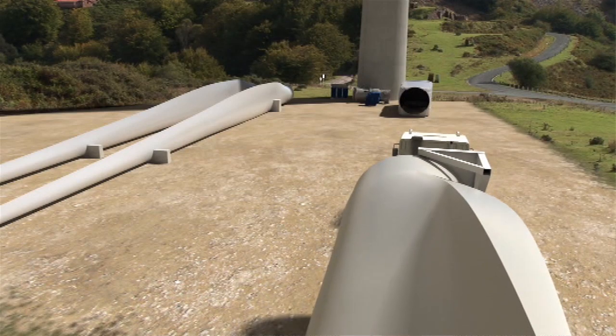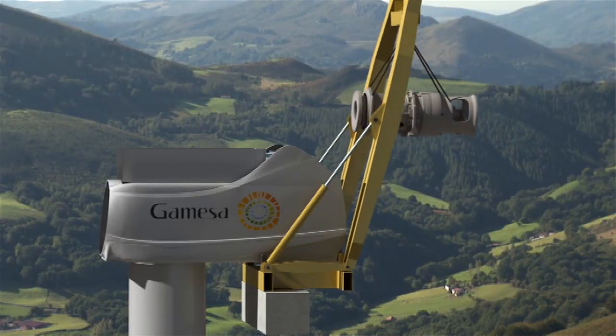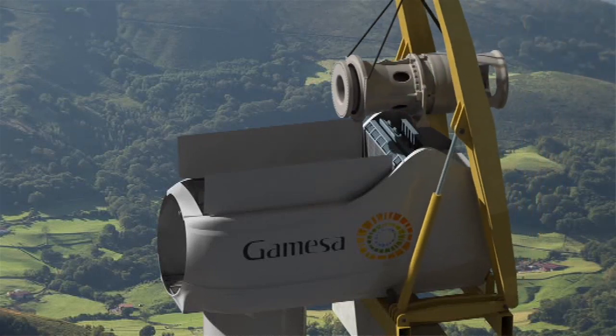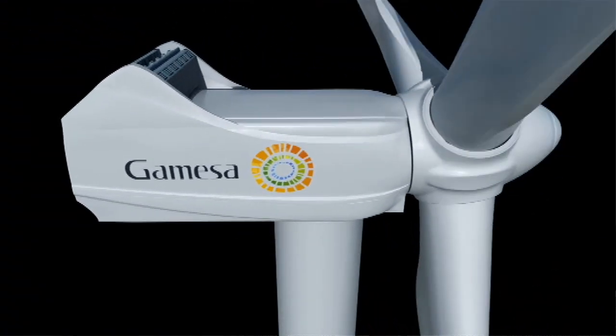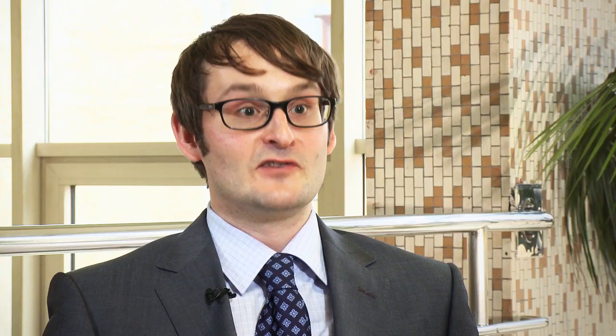Gamesa has designed and developed dynamic data analysis software that looks at operation and maintenance data — the key indicators to try to get information to improve the life cycle cost of wind turbines.